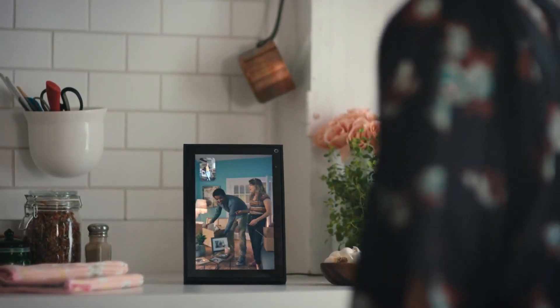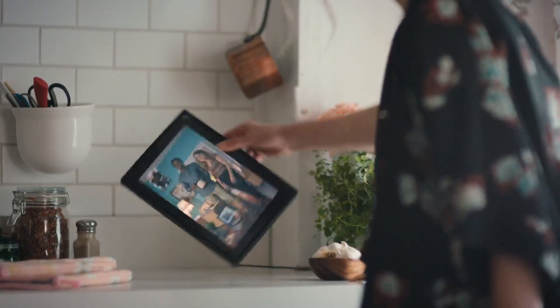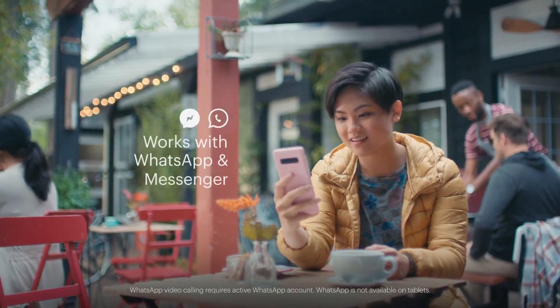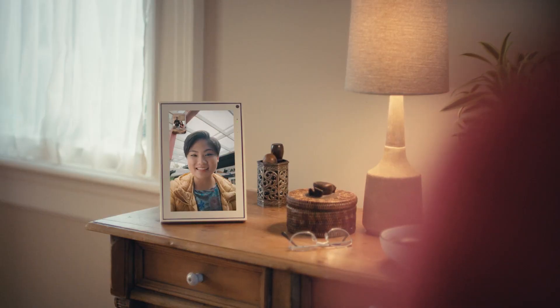You can easily rotate between portrait and landscape. Hey Portal, call Katie. Video call friends and family with Messenger or WhatsApp, even if they don't have Portal.